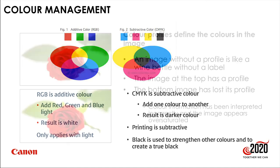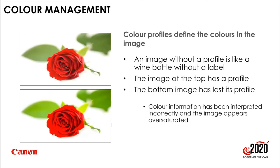Color profiles determine the colors in an image. An image without a profile is like a wine bottle without a label — you don't know what's inside. The bottom image has lost its profile, so color information is interpreted incorrectly and appears oversaturated — an exaggerated example. If an image tagged with Adobe RGB is opened in Photoshop, it displays correctly; without a profile, Photoshop applies its own assumptions, which could differ from what Apple, DaVinci Resolve, or Capture One would do.